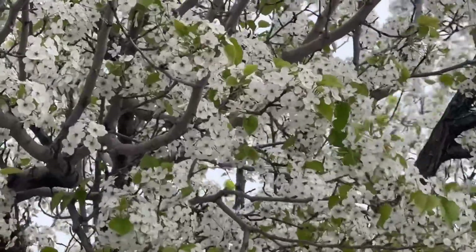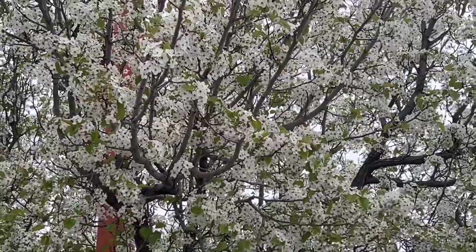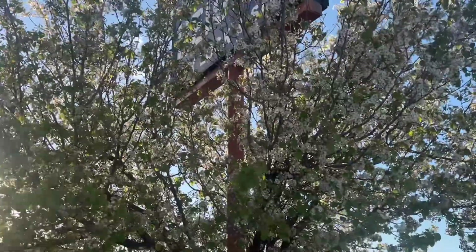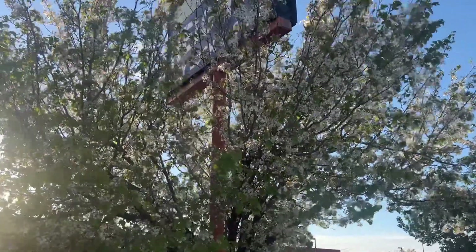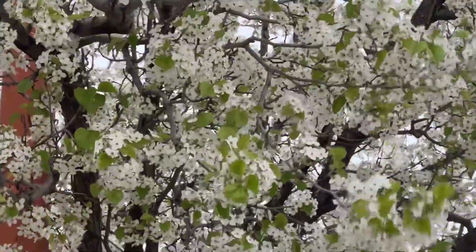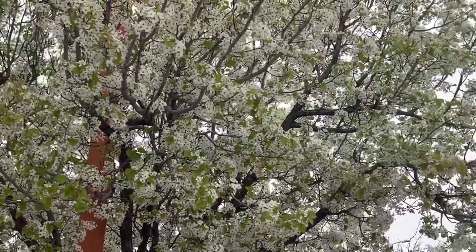We have blooms on the trees. It's definitely springtime but we're getting freezing temperatures tonight. Let's see if these make it. Most of my stuff makes it — I planted a lot in February and all of it made it. Freezing temperatures tonight, guys.